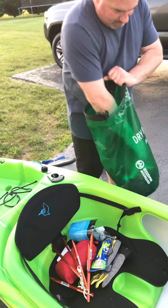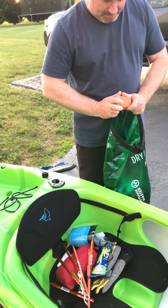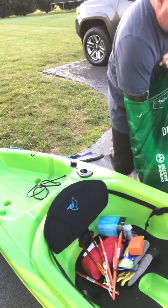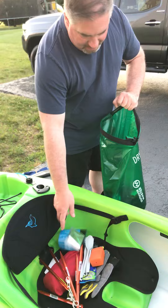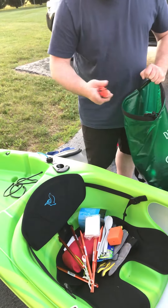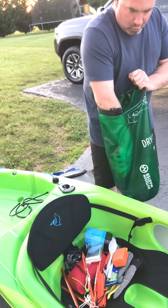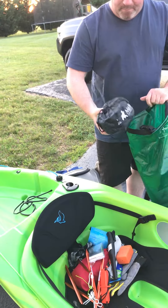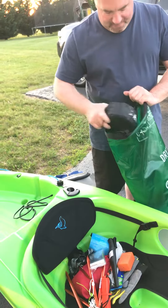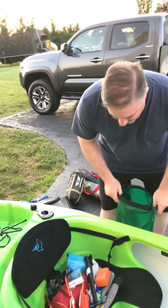We also have a portable stove, utensils, emergency blanket, fire starter, headlight, cordage, a knife, and the meal system. It's all going into a 20-liter dry bag and we're going to strap that to the back.